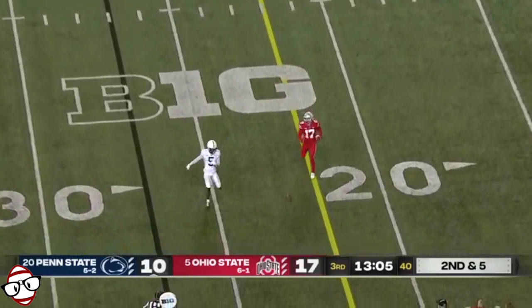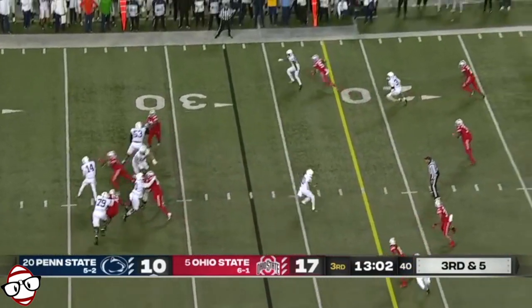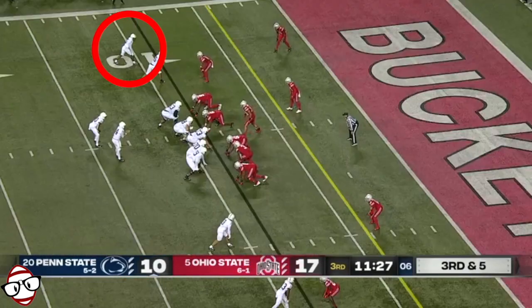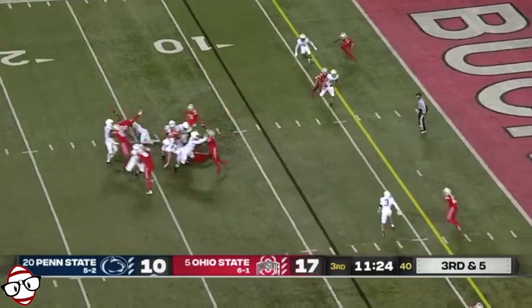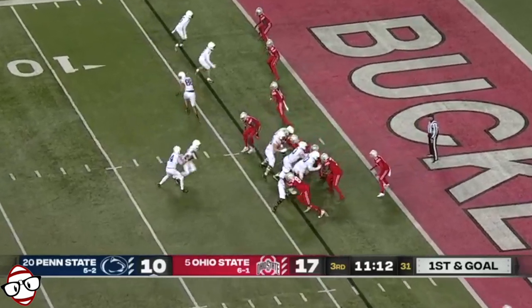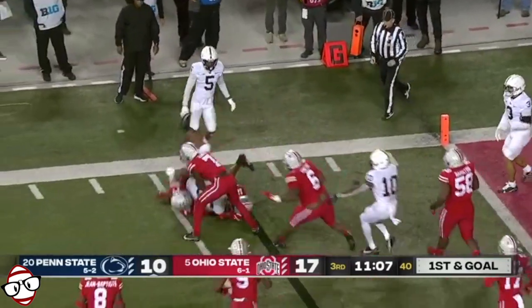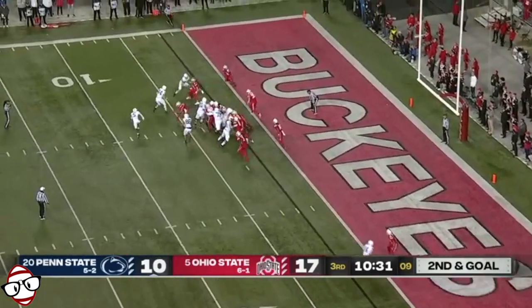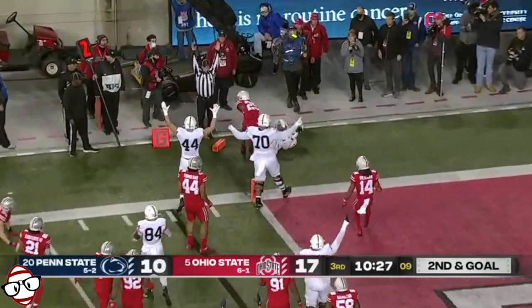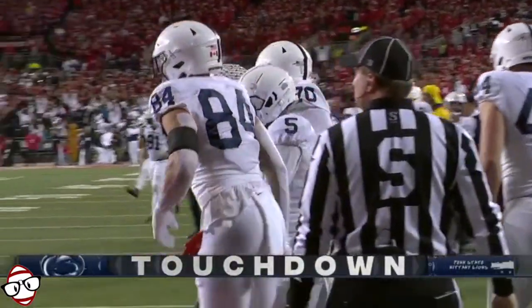Pressure again and the throw is low. Here comes the blitz again — ball is right in the face of the pressure. How about the catch. Clifford keeps it, now pitches off. Trying to work his way — extra offensive lineman. Dotson on the direct snap trying to get the corner — can he? Yes. He's across. Touchdown Penn State! Jahan Dotson.